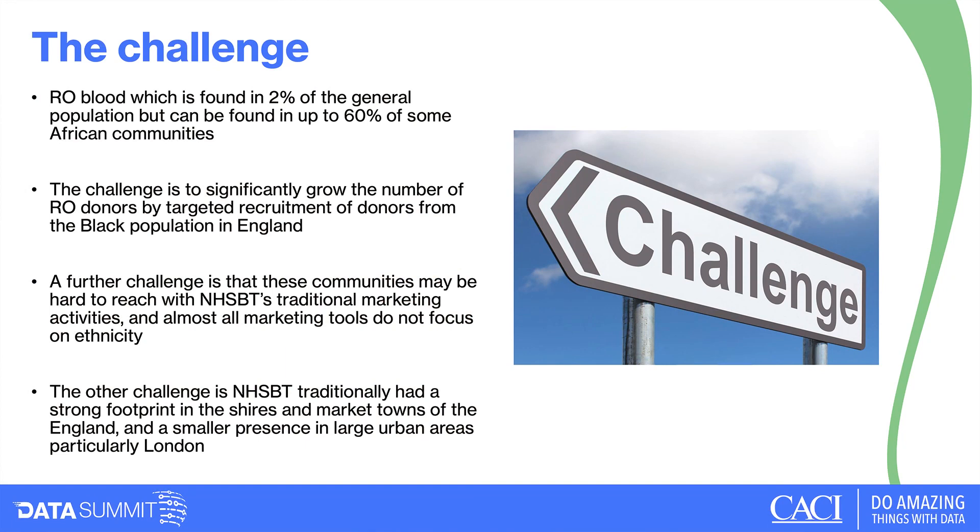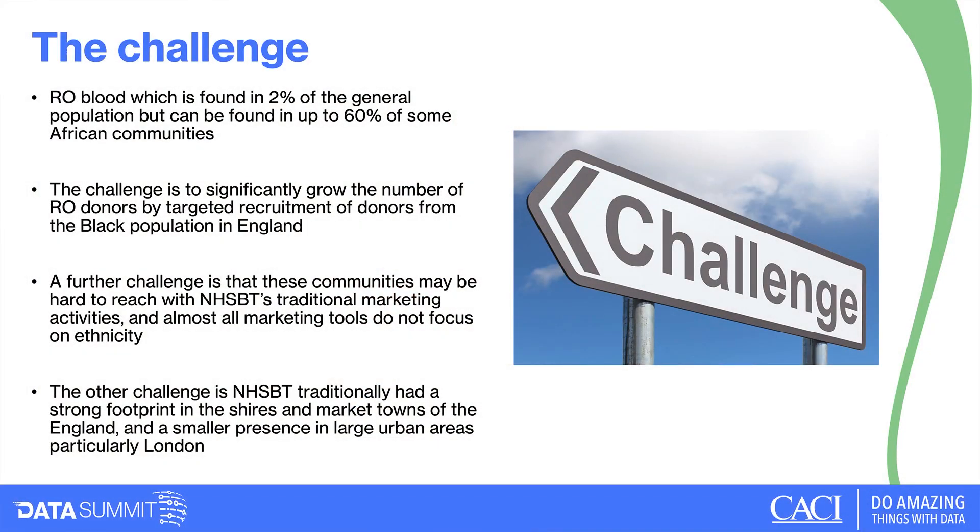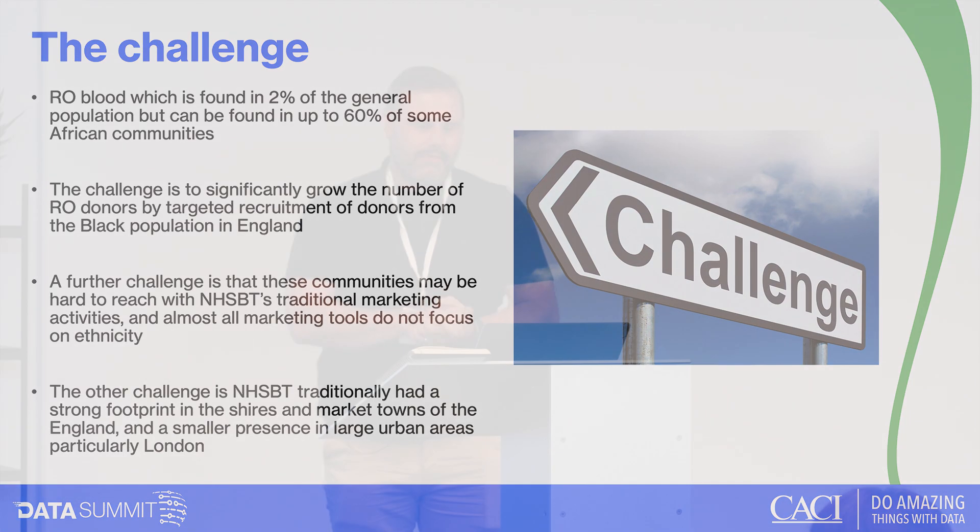When we can't meet RO demand we substitute with other clinically acceptable blood groups, but over time imperfect matching makes transfusions harder and some people may become untransfusable. In 2021–22, about 50% of RO blood requests were substituted. The challenge we've been set over the last five years is to recruit more donors from the Black community to grow our RO donor base significantly. RO blood is found at around 2% of the general population but up to 60% of some African communities and around 40% from some Caribbean communities.